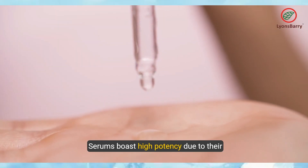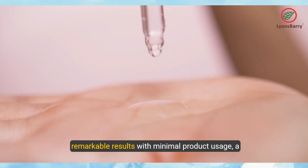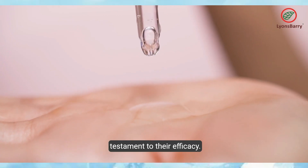Serums boast high potency due to their concentrated active ingredients, ensuring remarkable results with minimal product usage — a testament to their efficacy.